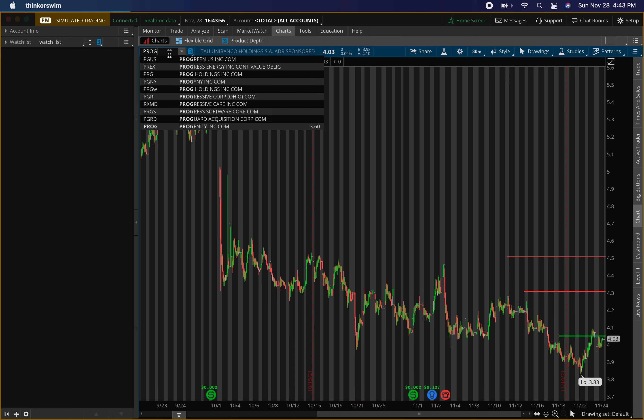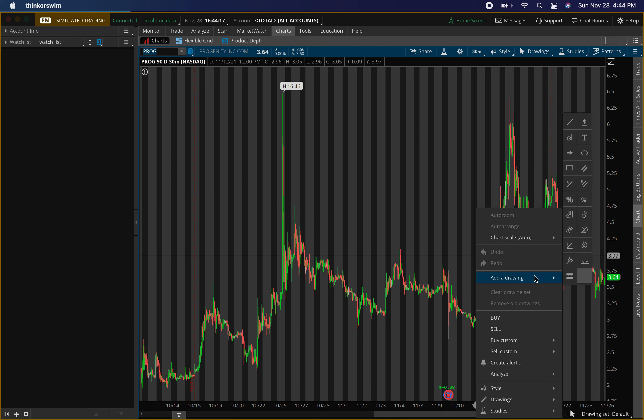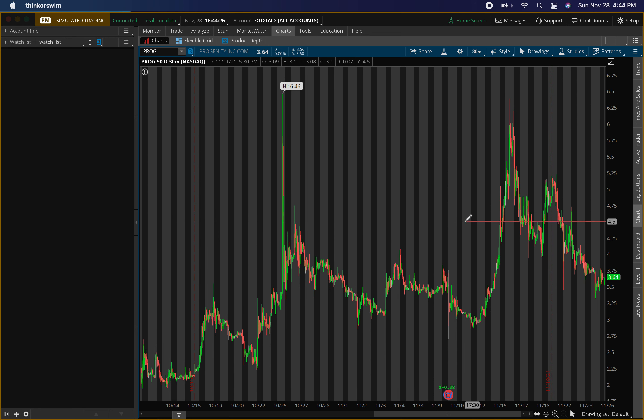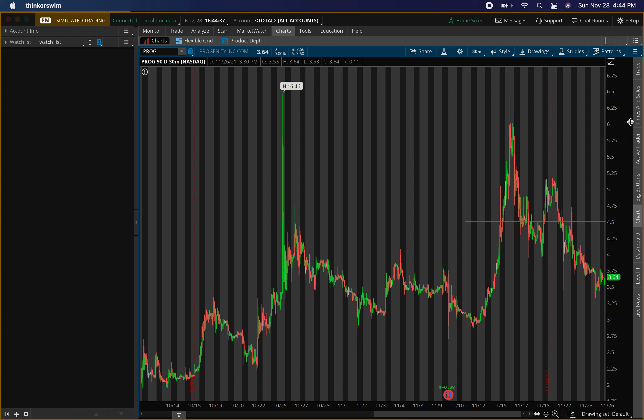The second penny stock — a lot of questions about this one — is PROG, ticker symbol P-R-O-G. Key levels on this one: we have two resistance levels we might have to run through. One is around $4.50 and another one is around $3.50. The reason $3.50 is below current price is because I'm expecting price to kind of fall down.